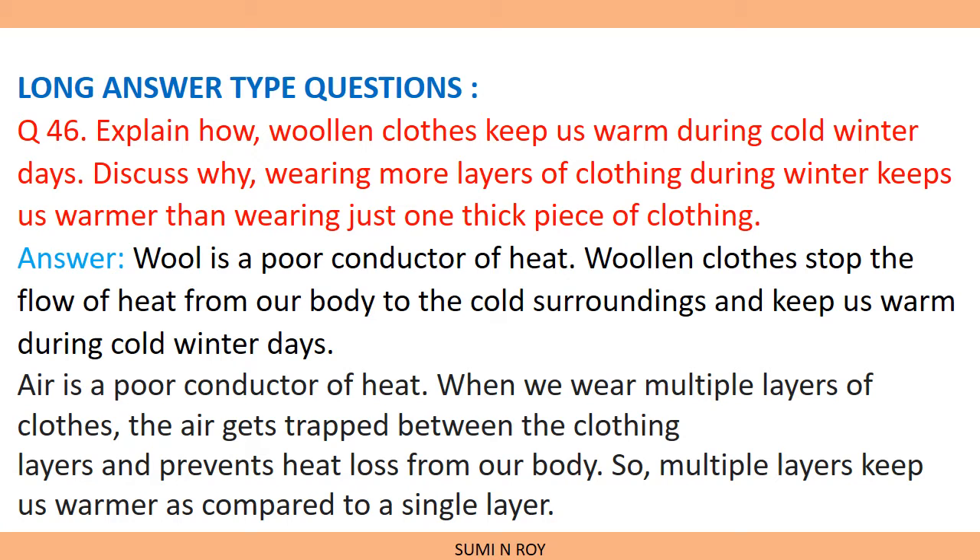The answer is: wool is a poor conductor of heat. Woolen cloth stops the flow of heat from our body to the cold surroundings and keeps us warm during cold winter days. During winter season, our body is hot but the surrounding where we live is cold. This woolen cloth stops the flow of heat from our hot body to the cold surroundings.